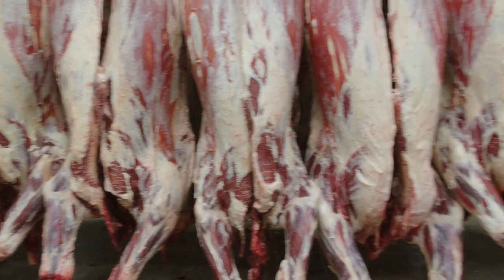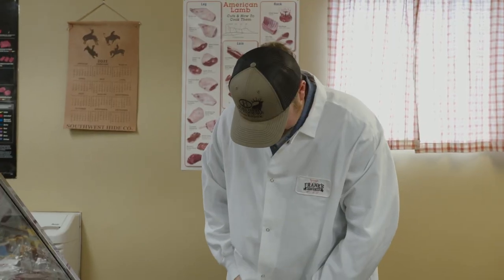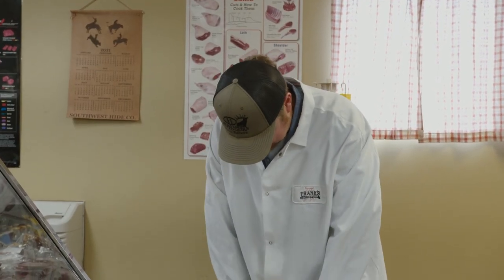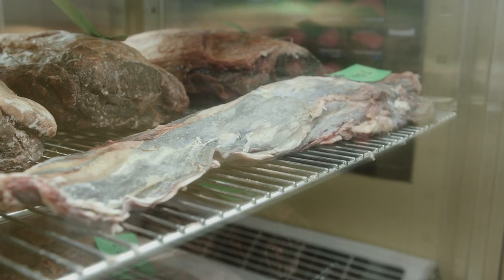Before we went much further into the tour of the shop, I was anxious to get my hands on and try my luck at some butchering. Getting suited up here. We're about to go in, cut some steak, and see the process as it actually takes that beef from hanging in that cooler to coming in here and sitting in this rack.